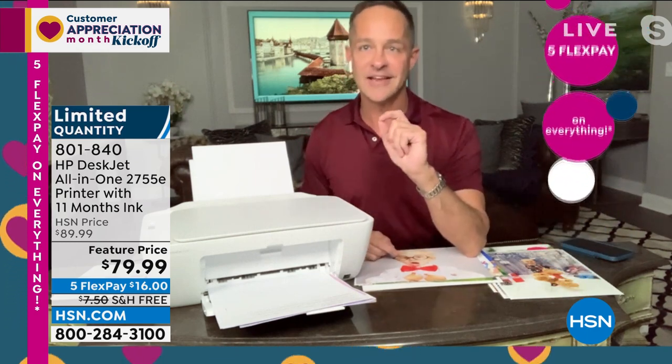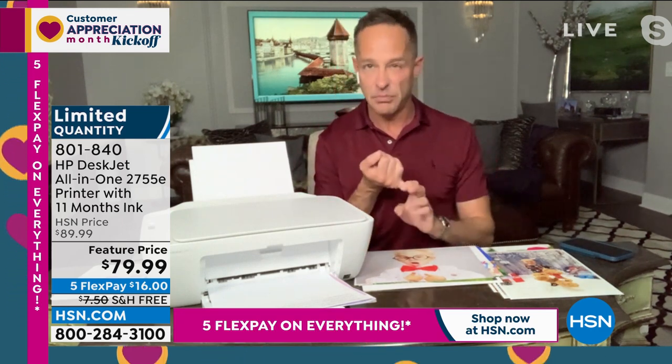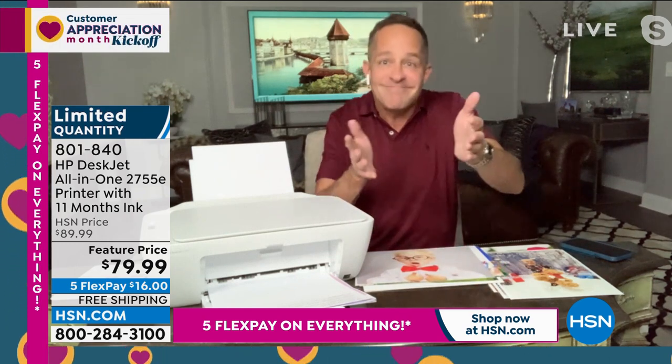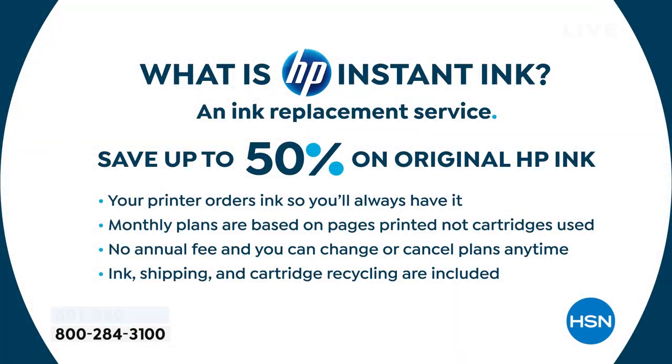Because this has HP Instant Ink, you never have to go to the store to buy ink again. You never have to think: is my printer almost out? Or wonder which cartridge number you need. Here's what HP Instant Ink is: it's an ink replacement service where you save up to 50% on HP original ink. We're including the first 11 months of ink. When you use HP Instant Ink, your printer orders the ink automatically — so your kids don't knock on the door at 11 o'clock Sunday night saying the science fair project is due tomorrow. Monthly plans are based on pages printed, not cartridges used.